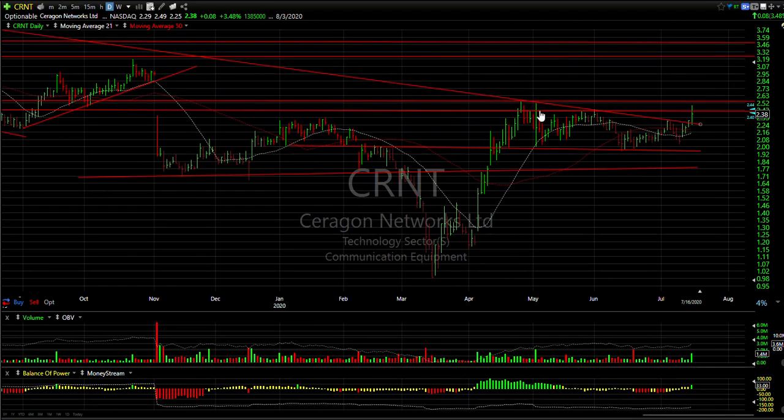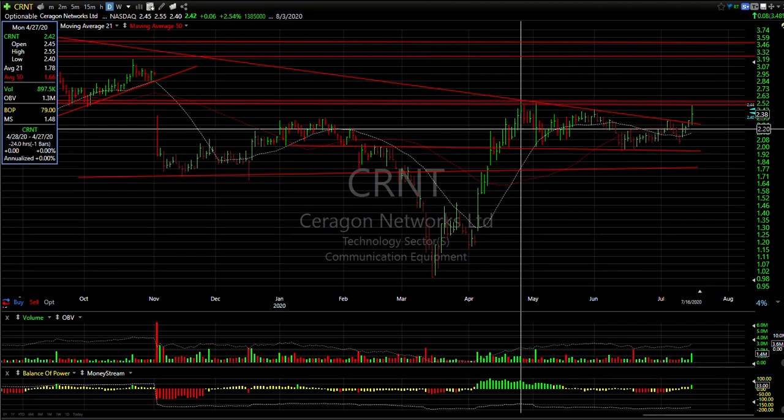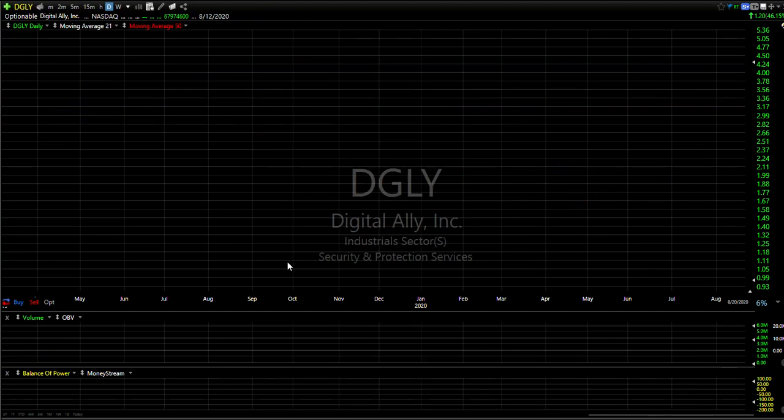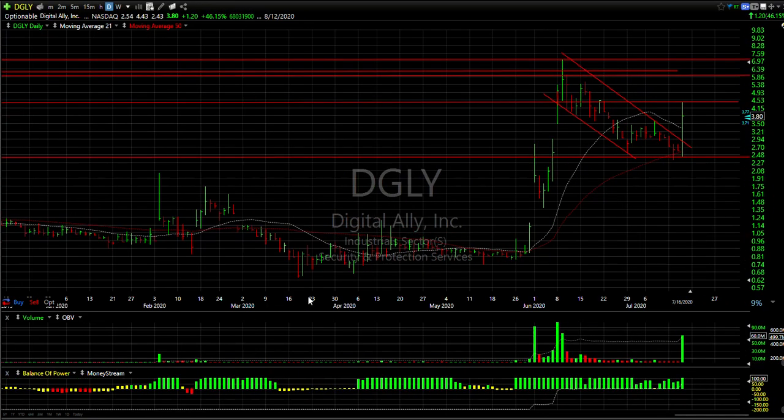CRNT may be completing an inverse head and shoulders. There's a long declining top line that was taken out with a thrust today. It got up to resistance and backed off. But if this thing gets up through 2.50-2.55, you're going to start to see 3 to 3 and a quarter, and then maybe 4 and a quarter to 4 and a half.